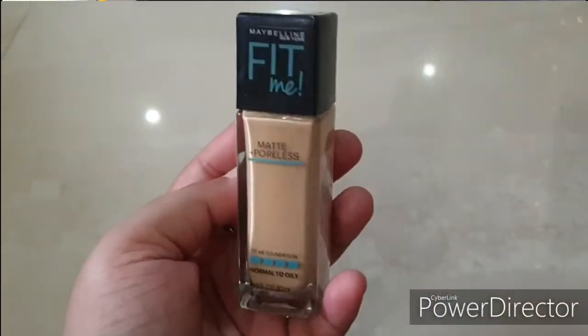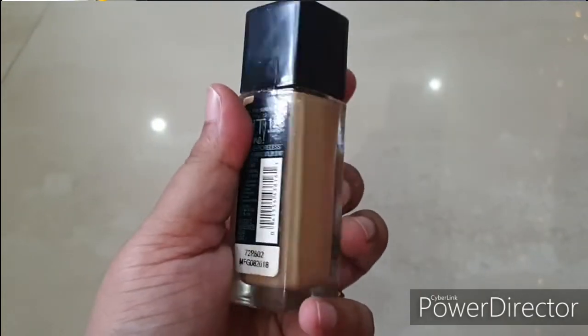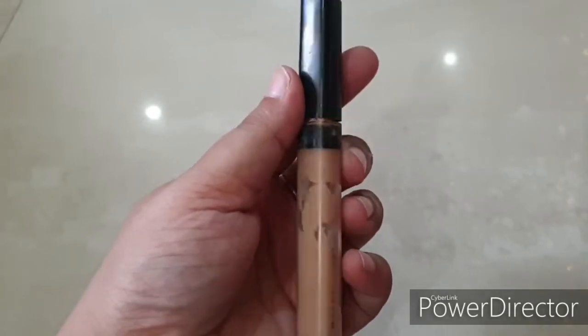If you want a recommendation, I suggest Maybelline — their products are genuinely good. The Fit Me range is very nice; I currently use that foundation in shade 128 Warm Nude. All beauty bloggers and beauty gurus recommend pairing it with the Fit Me concealer, which is very good, affordable, and I recommend it too.